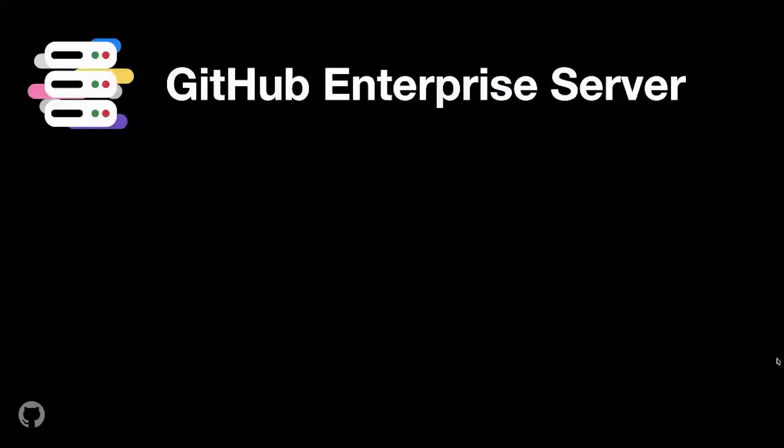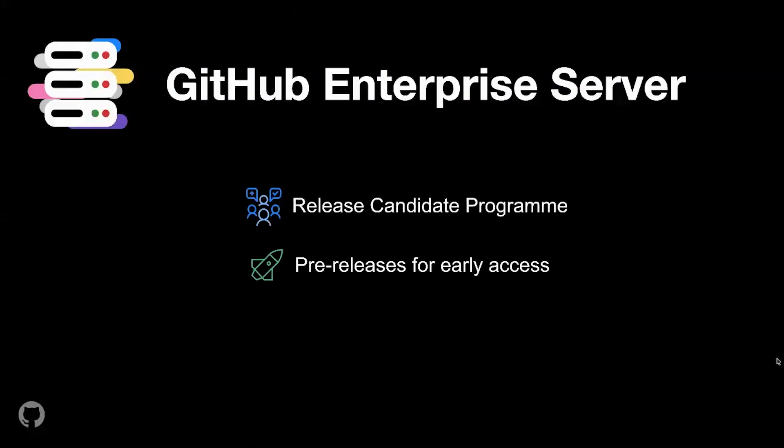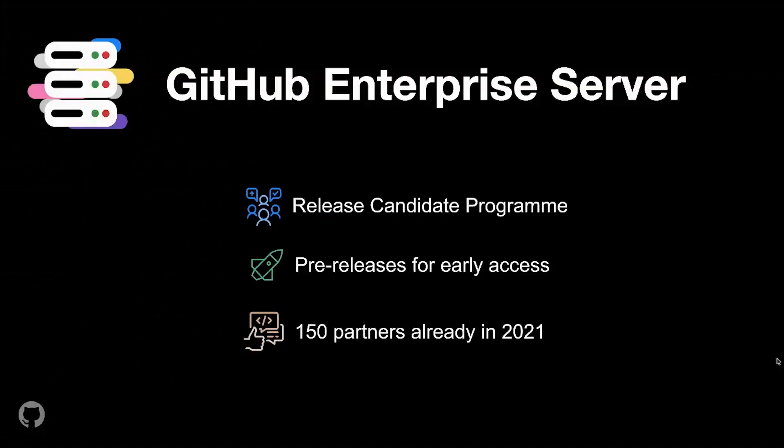In GitHub Enterprise Server, we've also been investing in a specific release candidate program this year, which launched in the beginning of 2021. That enables companies to try our releases early, get the earliest possible access to new features, and give us feedback on whether the release meets your expectations so that we can iterate and improve. This year, we have worked with over 150 businesses in that release candidate program.